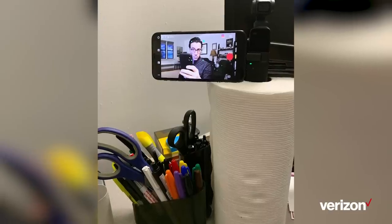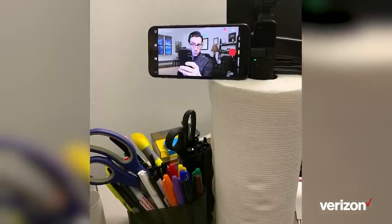As you may have noticed, sometimes I have to shoot my own footage for up to speed, and since tripods are so 2019, I've been using a paper towel roll as a makeshift tripod for some of my segments. Let's see your tripod clean up spilled coffee.